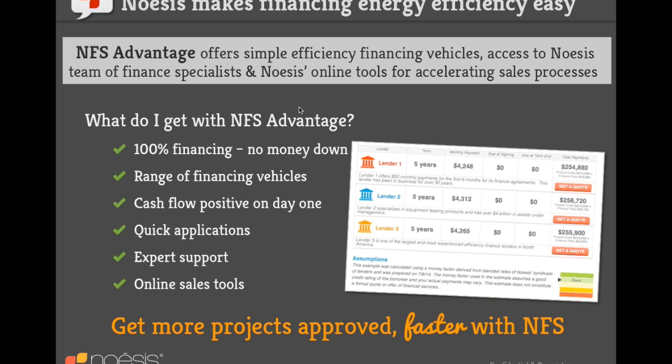How long does it take to finance a project? The short answer: very quickly. For smaller projects, approvals can happen within hours — one customer was approved for $250,000 in just two hours. Smaller projects use a one-page application. Larger projects take a bit longer due to more financial due diligence. All financing through Noesis is done as equipment leases, so there's no need to take a lien on the building. Unlike a bank that may take months, Noesis can process financing within hours to days.